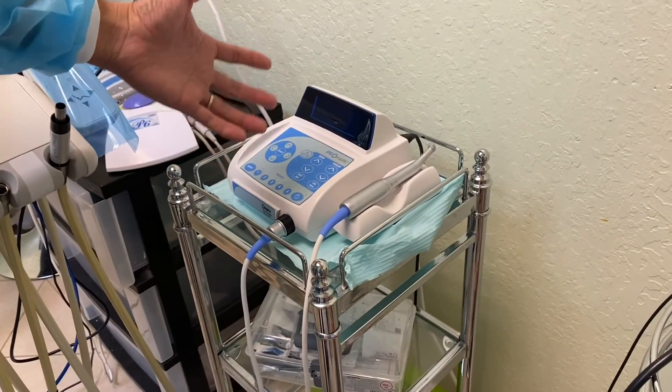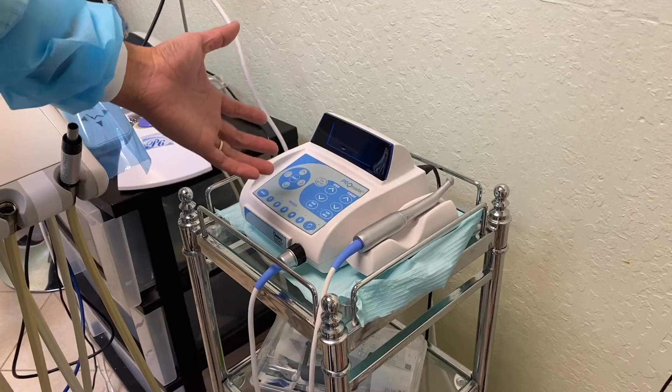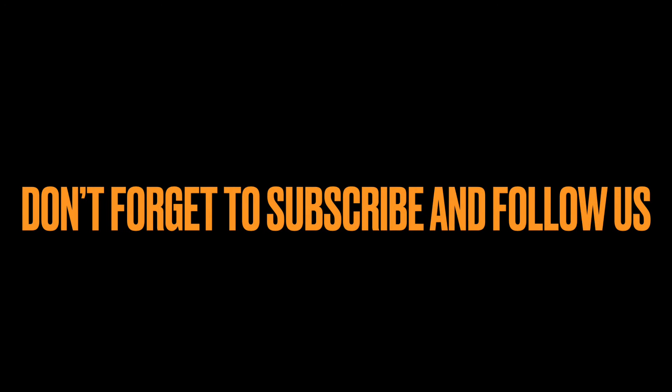The right tool is the WaveOne — this is the dream instrument for doing a root canal. It works really well, it's fast, and patients leave extremely happy. Anyway, just a quick video for everyone to see. Thank you for watching, have a great day, and don't forget to subscribe and follow us on this YouTube channel.